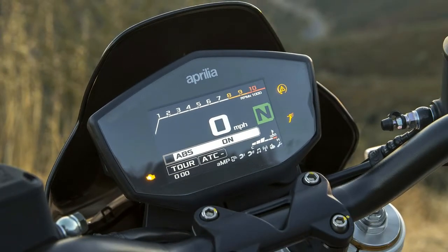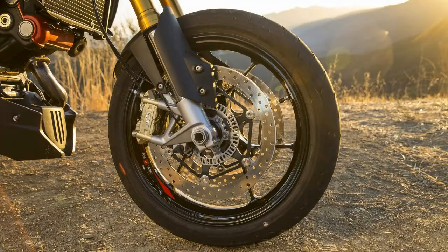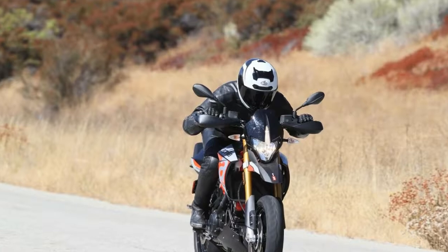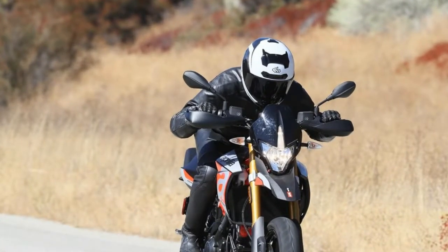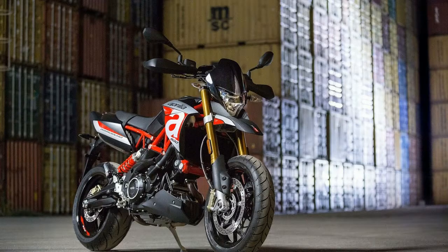The trellis chassis remains relatively unchanged, and that's not a bad thing. Although there were updates to the trellis frame to house the new motor, the basic geometry numbers are remarkably similar to the previous edition. There are few things holding the Dorsoduro 900 back, and in most cases it's probably the rider. This thing is highly maneuverable and, once you find your groove, it'll be beckoning you back until the next ride.